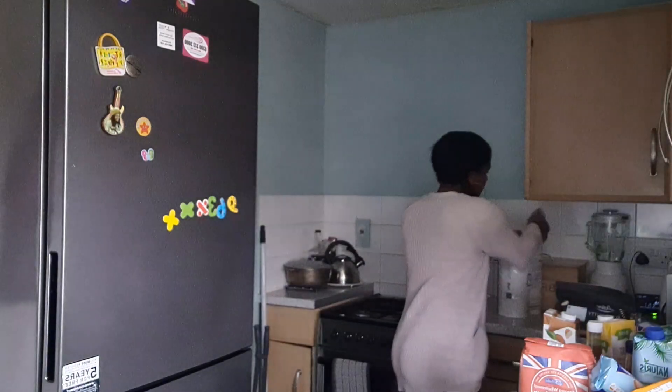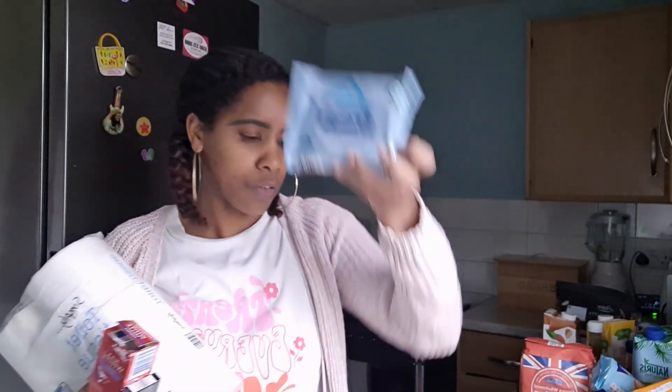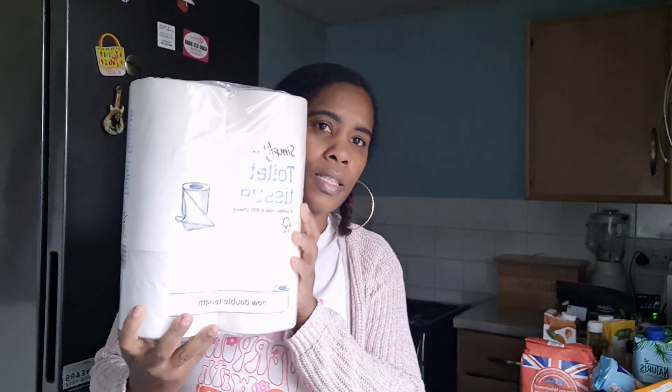I got some non-bio laundry liquid and some Downy fabric softener. For the final household items, I got cotton fresh, some batteries, a pack of Colgate toothpaste — first time trying this one — and some toilet tissue.